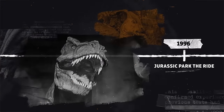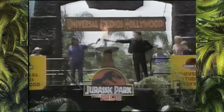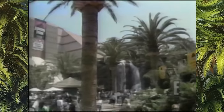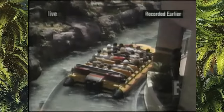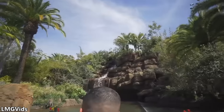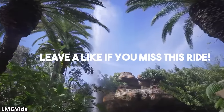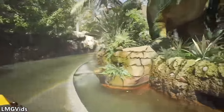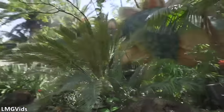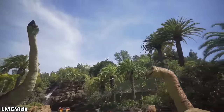1996: Jurassic Park The Ride. This all paid off because the attraction was a huge success as soon as it opened on June 21, 1996. The ride was fantastic and the perfect way to immerse ourselves in the Jurassic Park world. It was designed to replicate the atmosphere of Isla Nublar, and it was perfectly achieved. The theming, music, and surroundings make this attraction fantastic. But the thing that really pulled you into the world were the animatronics. Everywhere you looked, there were dinosaur animatronics surrounding you.